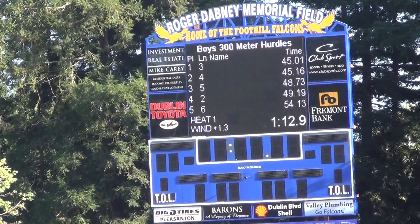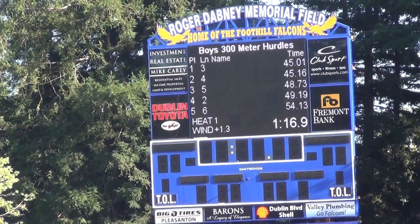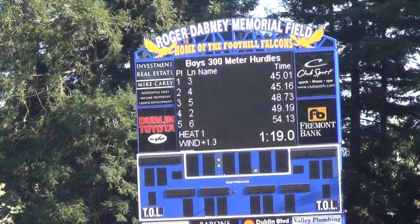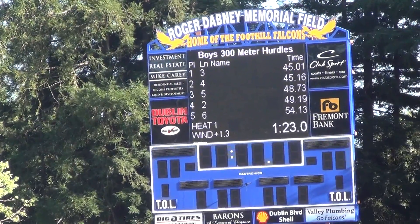All right, hurdle crew, last job. Let's kick those hurdles off the track, please. Click them all the way down to the low setting and bring them off the track and stack them on the turf. Hurdle crew, thank you for all your help this season.